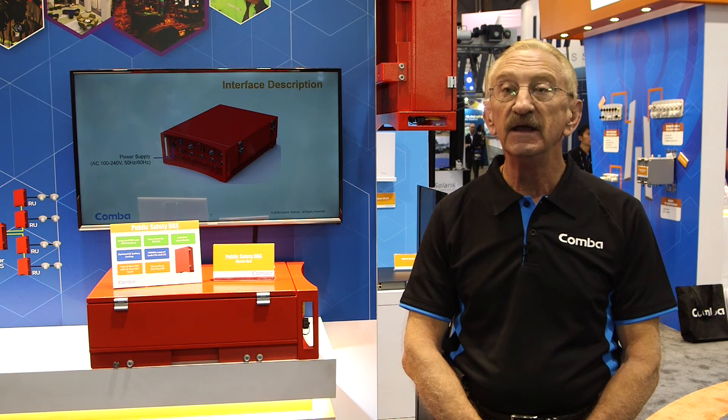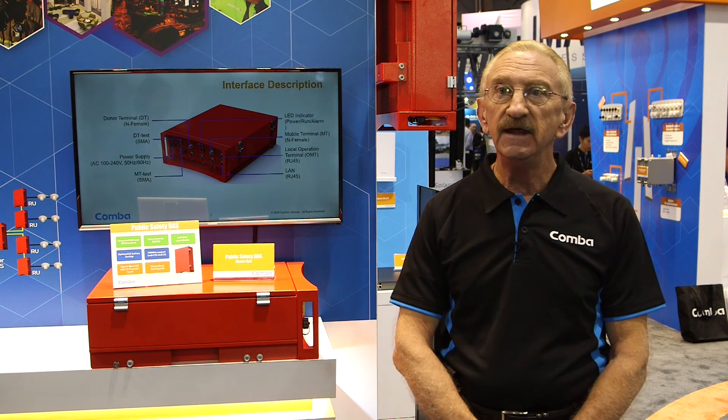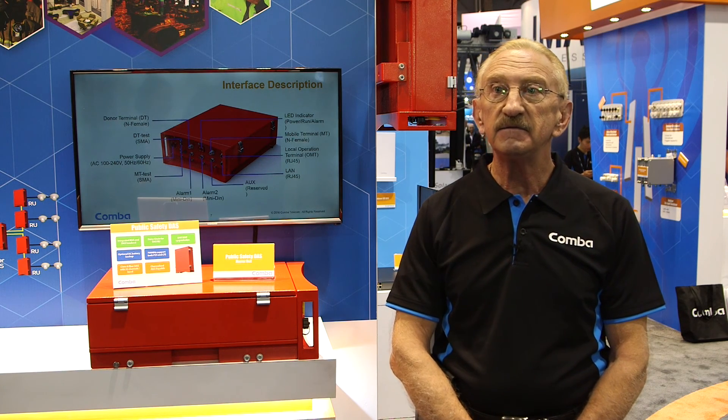What's unique about our Critical Point Public Safety product is that we not only satisfy all of the requirements in place today to satisfy public safety in-building requirements,